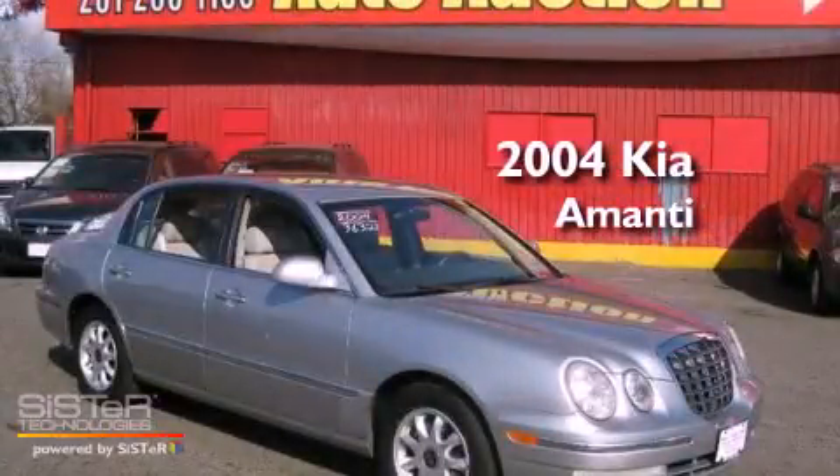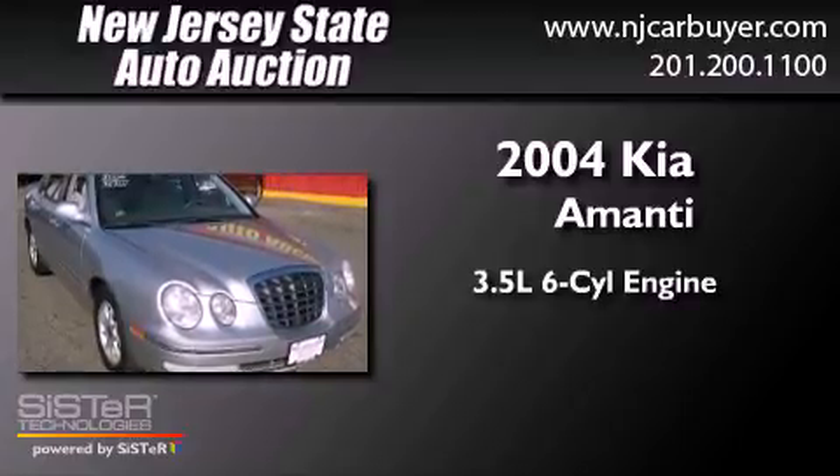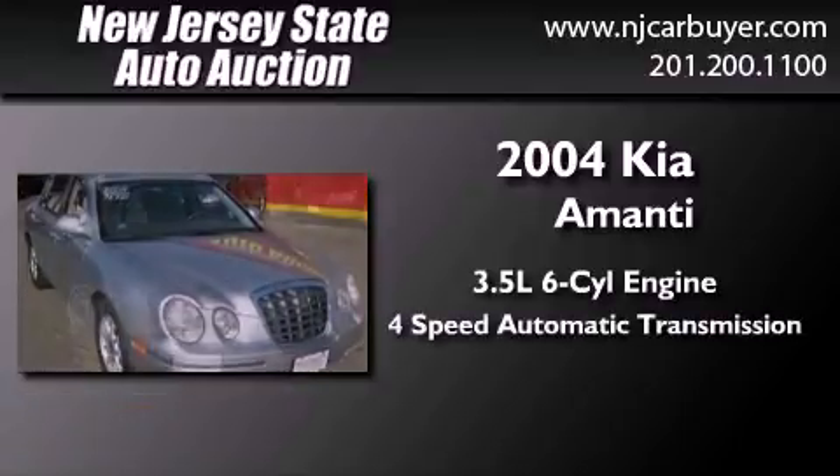This is a 2004 Kia Amanti. It has a 3.5-liter six-cylinder engine and a four-speed automatic transmission.